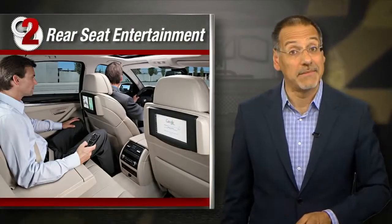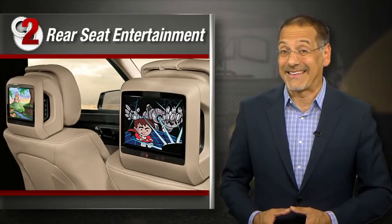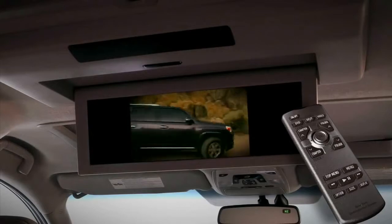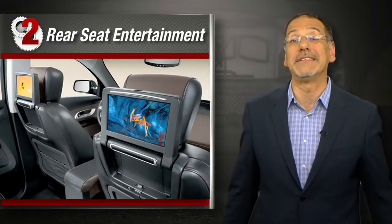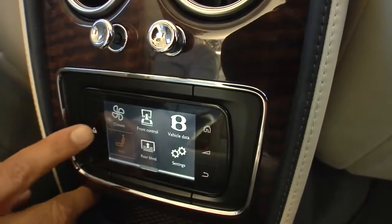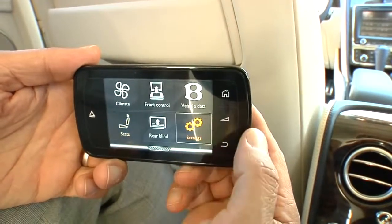Number two: rear seat entertainment. I'm no fan of those dual DVD headrest rigs, but they're there for parental sanity, so they do have their purpose. The most interesting systems today have really wide screens and let you plug in your portable as a source instead of just relying on antique optical discs — now we're talking. Before I get to number one, here's one great backseat innovation that touches all the rest: great rear seat control panels. Back in 2004 when they revised the Jag XJ, I spotted the breakthrough — really sophisticated controls. Flash forward to the latest Bentley Flying Spur with its cool detachable wireless controller that even connects to front row tech. One day, the best tech in the car might be in the back.